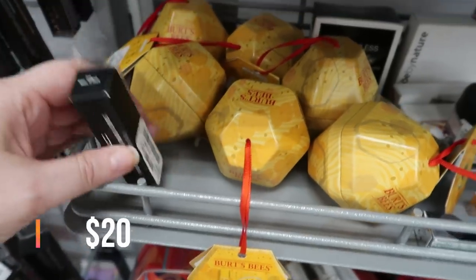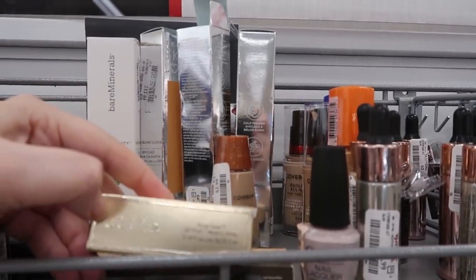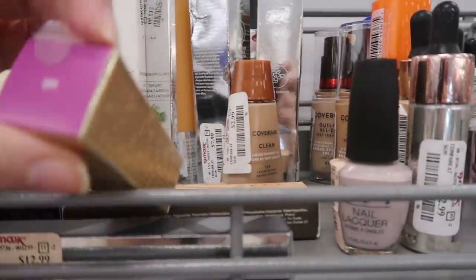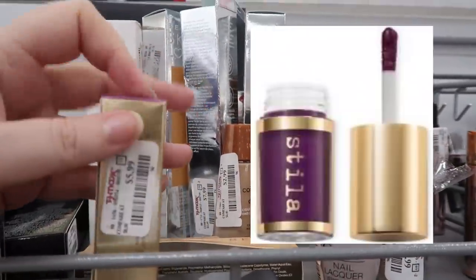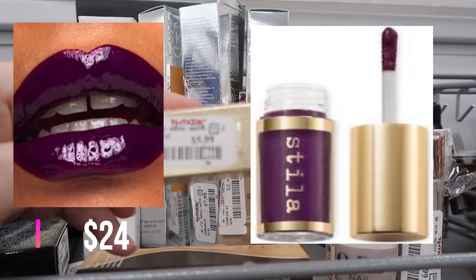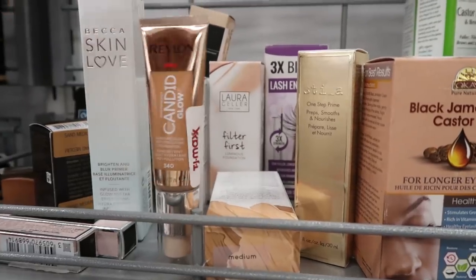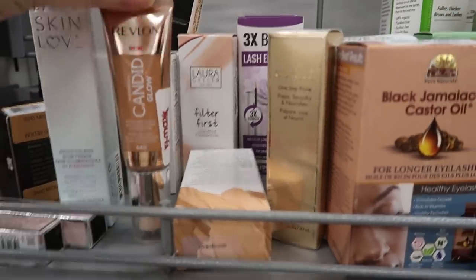Here's something new — MAC Speedy Shine Fever Lip Vinyl in RPM, a shade I've never seen before. It seems to be just a bullet lipstick at $5.99. There's also the Revlon Photo Ready Candid Glow for $3.99 — that brings back memories, as one of my earliest YouTube videos was actually a review of the Candid Foundation.